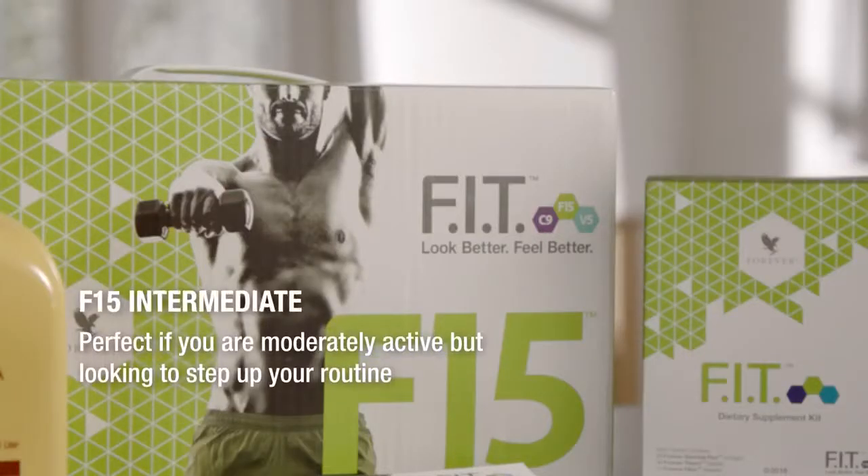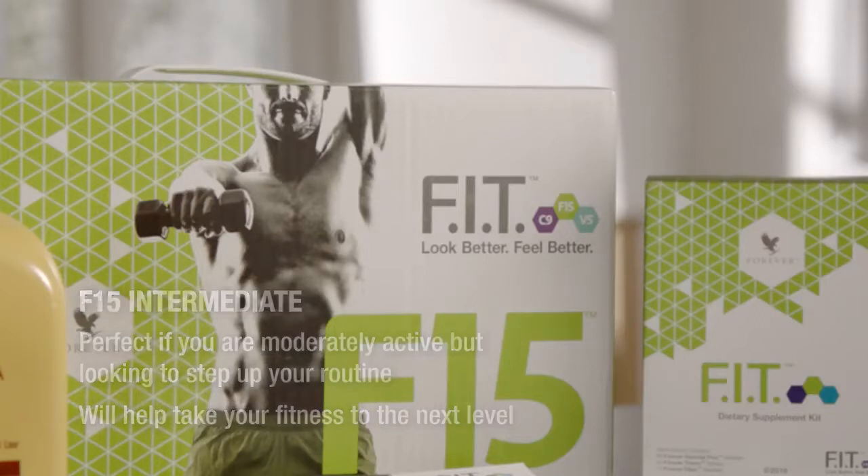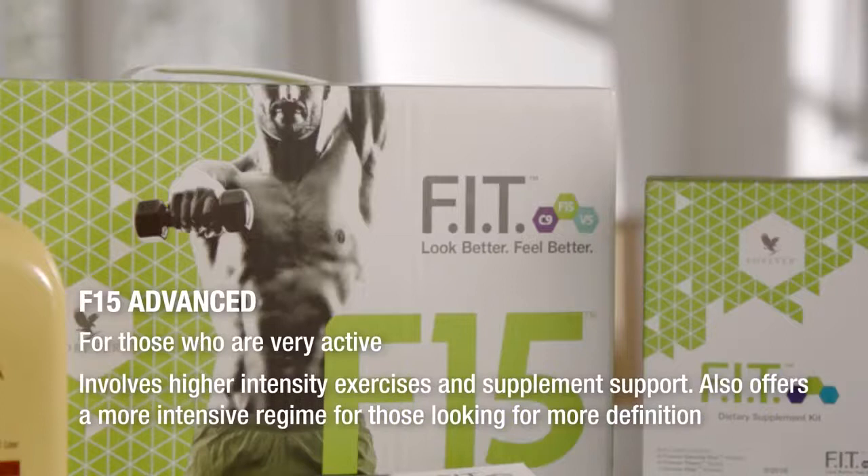F15 Intermediate is the perfect program for you if you are moderately active but looking to step up your routine — it will help you to take your fitness to the next level. F15 Advanced is for those who are very active; it involves higher intensity exercises and supplement support, and also offers a more intensive regime for those looking for more definition.